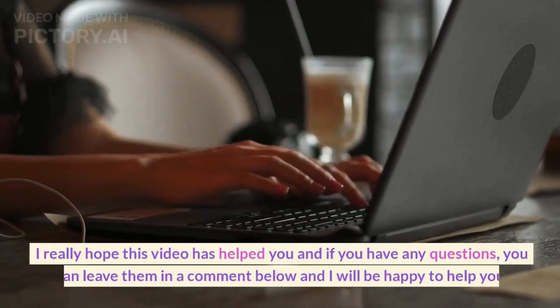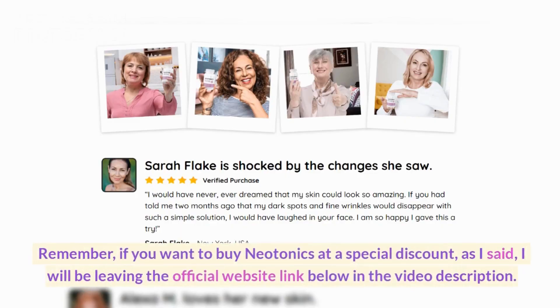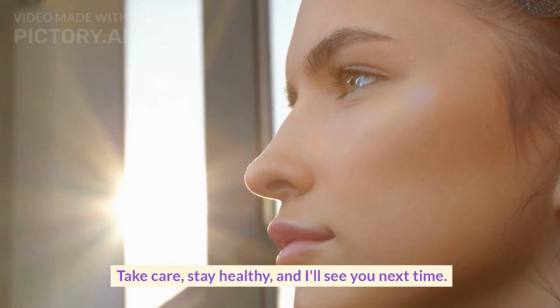I really hope this video has helped you. And if you have any questions, you can leave them in a comment below, and I will be happy to help you. Remember, if you want to buy Neotonics at a special discount, I will be leaving the official website link below in the video description. Alright, thanks for watching, guys. Take care, stay healthy, and I'll see you next time. Bye!